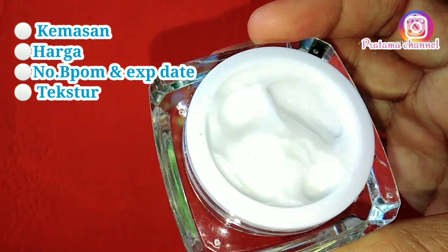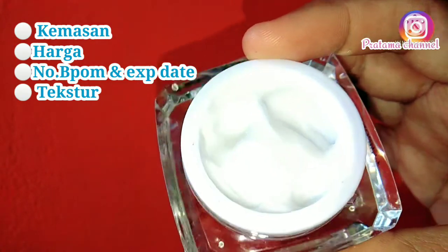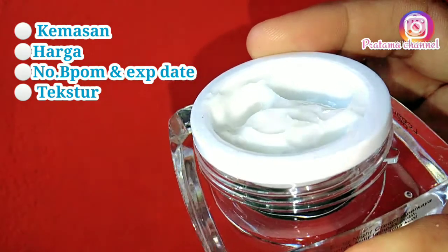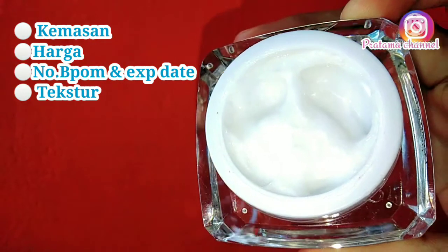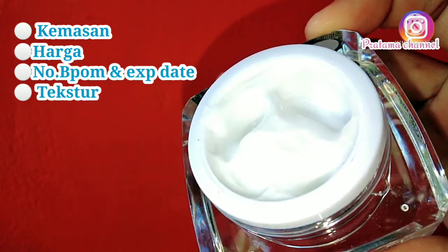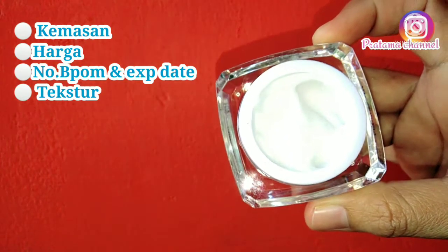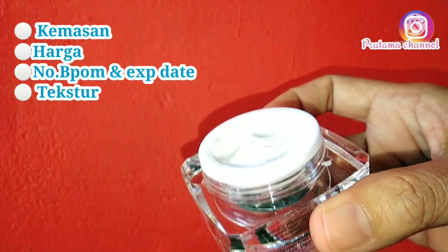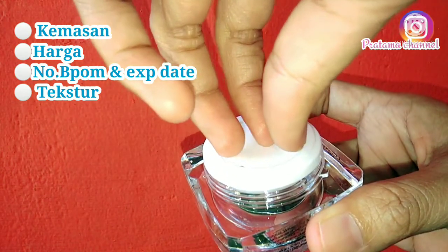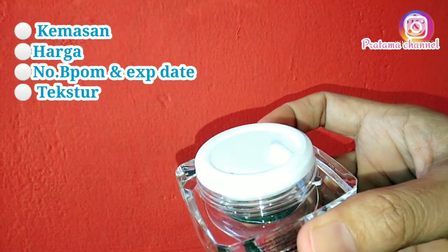Selanjutnya aku mau bahas tekstur dari krim Luminous ini. Untuk warnanya sendiri, dia warnanya putih seperti yang ada di video — bukan putih tulang, tapi putih bersih. Teksturnya lembek, jadi dia gampang banget menyerap di wajah. Untuk aromanya, tidak ada aroma sama sekali — tidak ada aroma harum atau aroma obat. Teksturnya lembek dan warnanya putih.